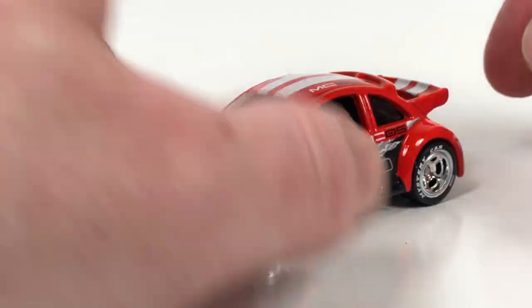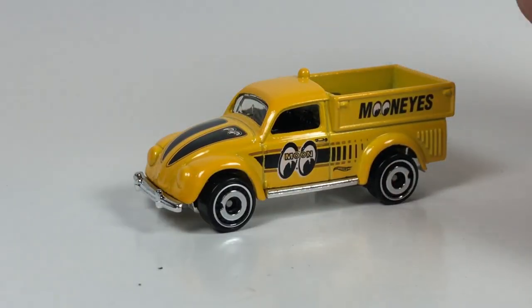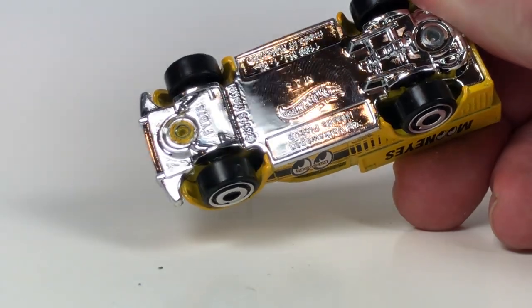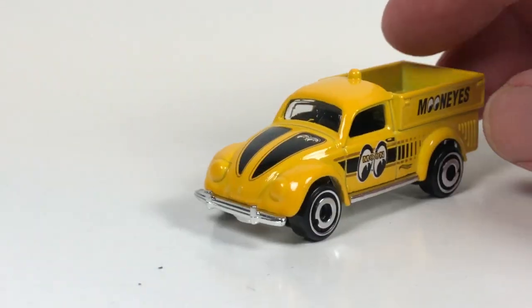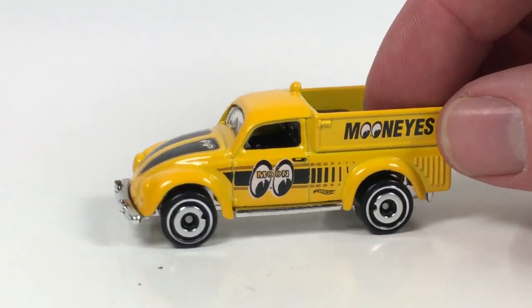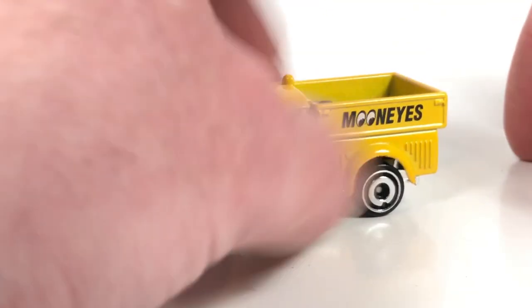Moving on — last Volkswagen: we just got this Moon Eyes '49 Volkswagen Beetle Pickup, in yellow. This was a relatively newer casting, I believe. The copyright is probably 2018, so 2019. Looks good with the Moon Eyes livery — it's kind of an interesting little beetle pickup. Kind of an oddball thing, but pretty decent. For you guys that like the Moon Eyes, there you go. It's a cute little casting.